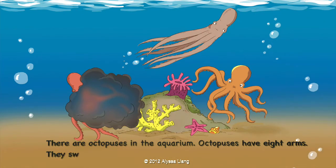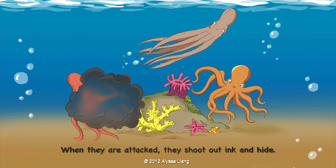There are octopuses in the aquarium. Octopuses have eight arms. They swim head first with their arms trailing behind. When they are attacked, they shoot out ink and hide.